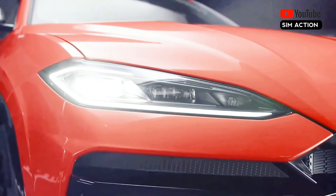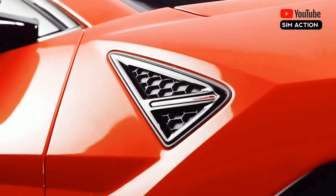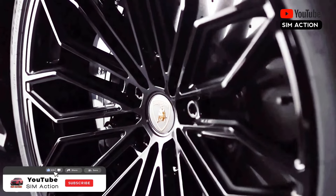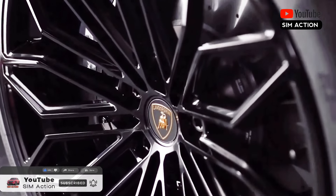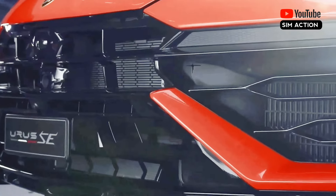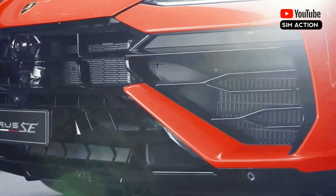In addition to the hybrid powertrain, the Urus SE premieres the mid-cycle facelift. That includes adaptive matrix LED headlamps, a power dome hood, a restyled liftgate sporting a pronounced center crease, restyled bumpers and diffusers, more Y-pattern graphics, and a choice of over 100 different paint colors.